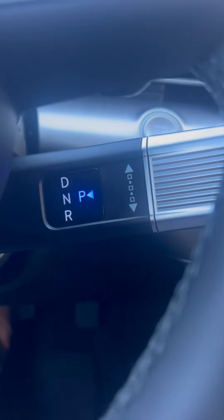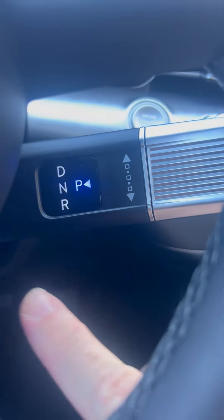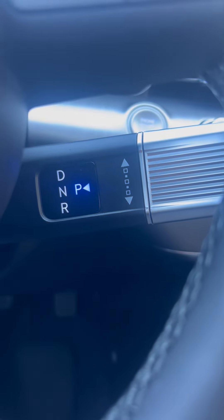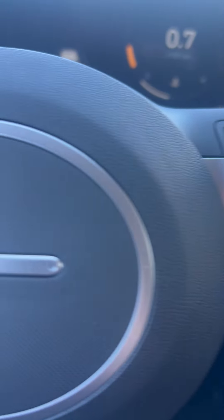Your stock here for your transmission shifter — you can see the D, the neutral, the park, the reverse, all real clear. Your steering wheel controls are all real clear and easy and visible to see.